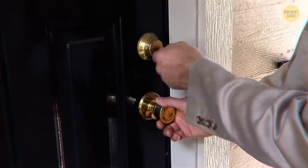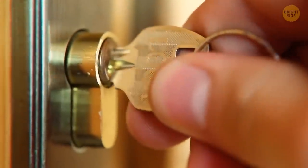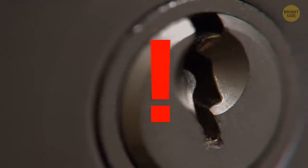Similarly, the key might turn inside the lock with delay. If it's harder to turn inside, this is usually the first sign of an attempted break-in. This is probably the most important warning sign you should take into consideration.